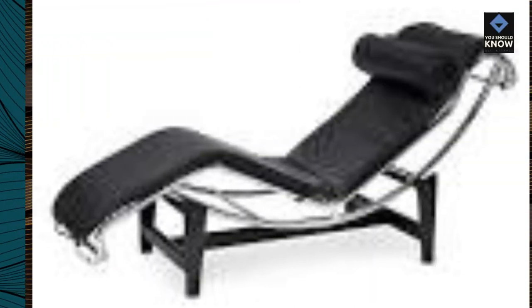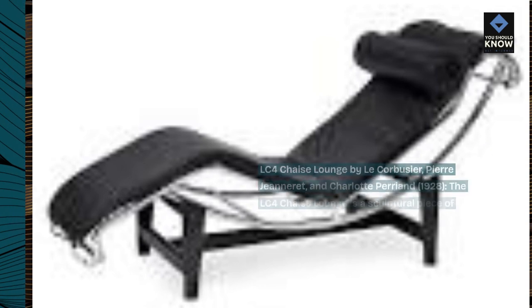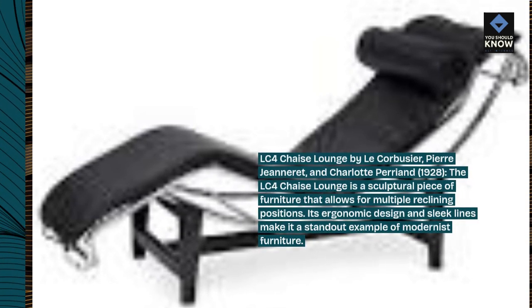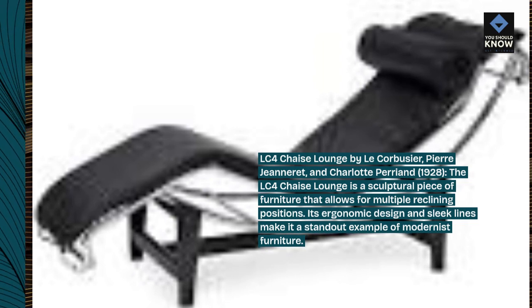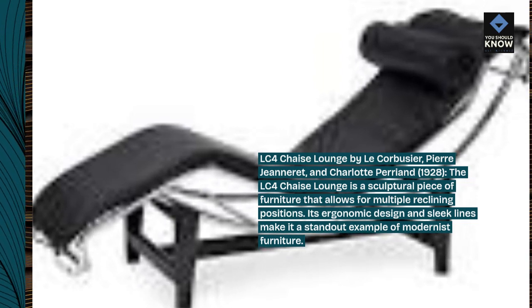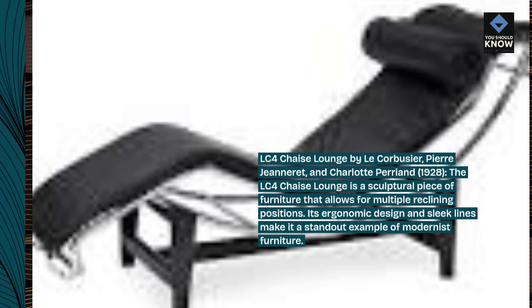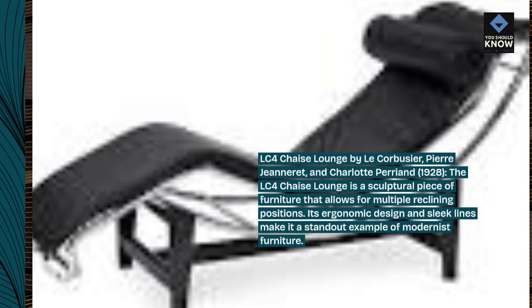LC4 Chaise Lounge by Le Corbusier, Pierre Jeanneret, and Charlotte Perriand, 1928. The LC4 Chaise Lounge is a sculptural piece of furniture that allows for multiple reclining positions. Its ergonomic design and sleek lines make it a standout example of modernist furniture.